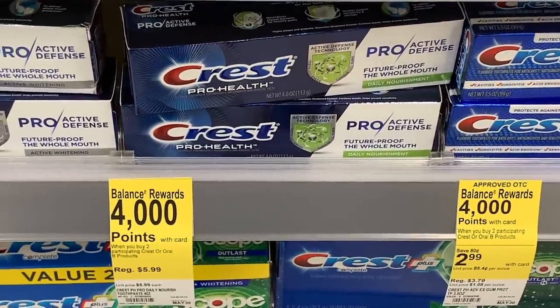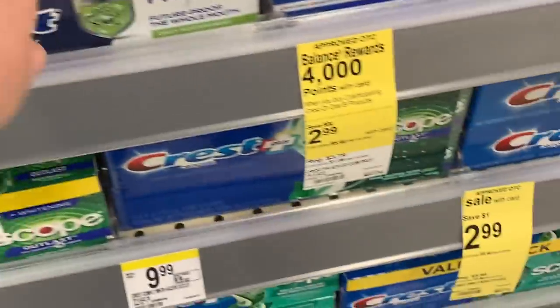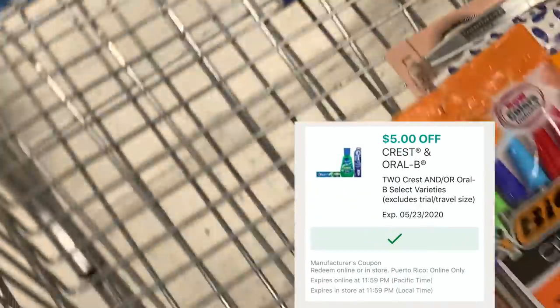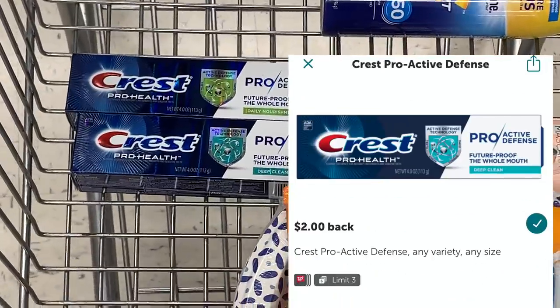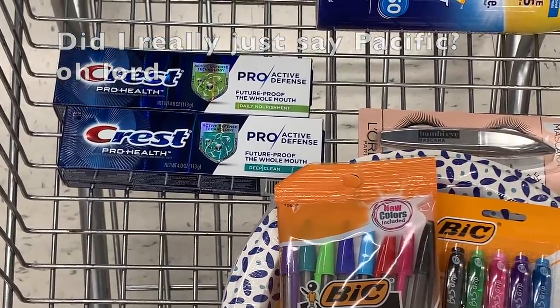Then the next thing is the Crest Pro Health Active Defense. They are buy two, get 4,000 bonus points, so of course I'm going to get two of them. Then we have a $5 off two Crest coupon, and we also have Ibotta rebates for this specific kind — $2 for each tube of toothpaste. Unreal.